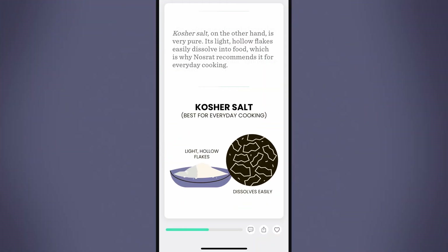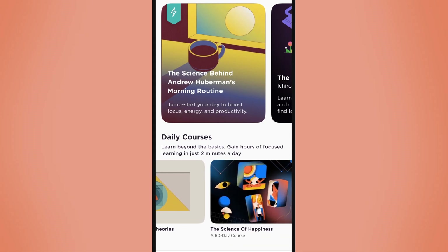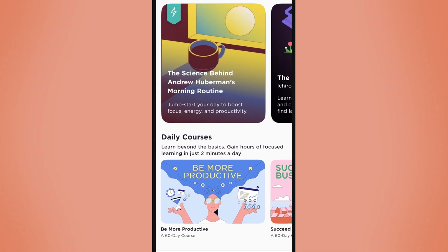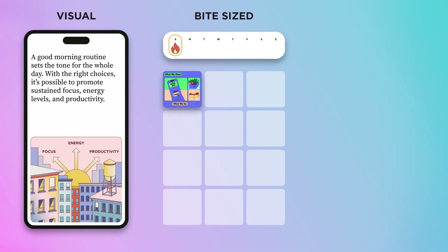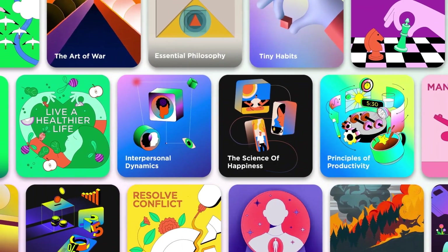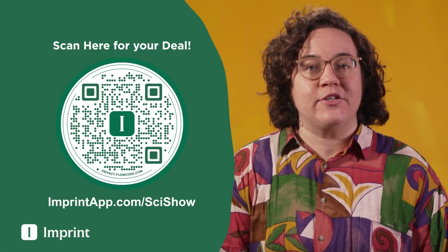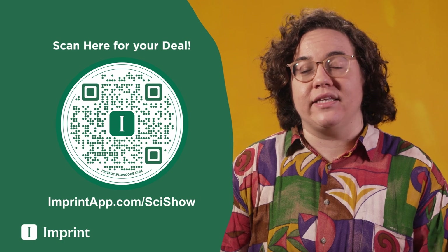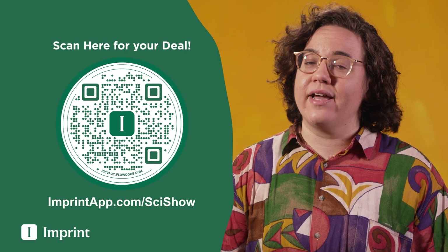This SciShow video is supported by Imprint. Imprint has courses on topics ranging from health to philosophy to the science of happiness, built into bite-sized, visual, and interactive lessons you can build a daily habit around. With lessons that can take as little as two minutes to complete at a time, Imprint can be a small but impactful part of your day. There's a reason Imprint won Google's App of the Year Award and has tens of thousands of five-star reviews. You can get Imprint using the link in the description — as a SciShow viewer, you get 20% off an annual membership on top of a seven-day free trial.